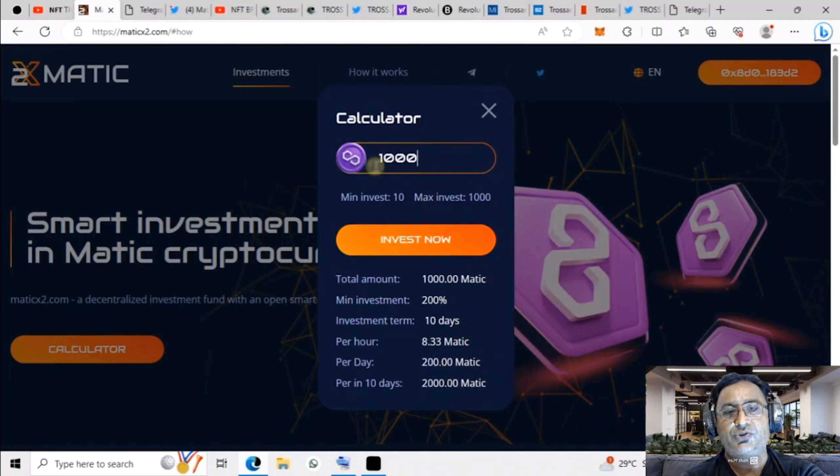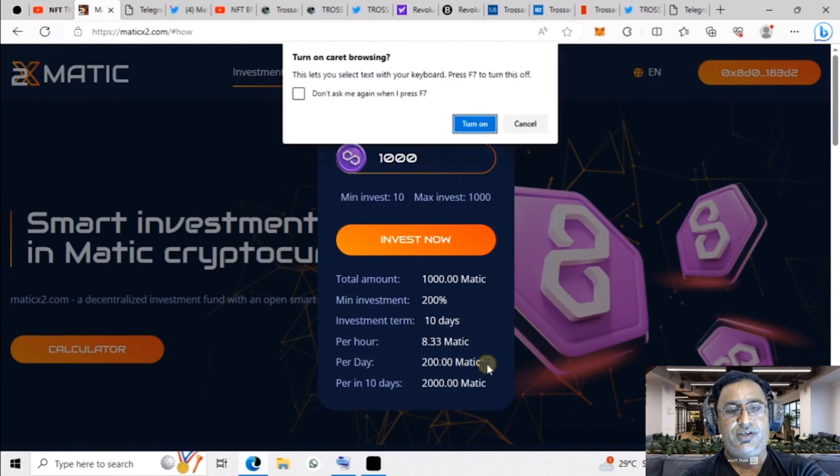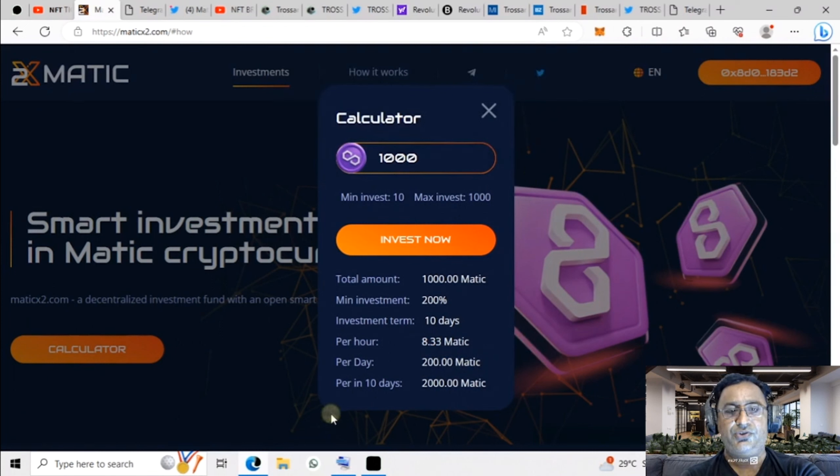It's the best opportunity guys — grab it and please don't miss this opportunity. If you have 1,000 MATIC, then in 10 days you get 200% — that's 8.33 MATIC per hour, 200 MATIC per day, and 2,000 MATIC in 10 days. You can generate enough income from here.